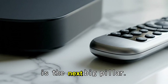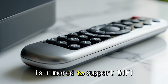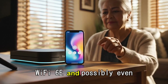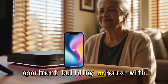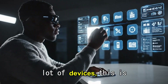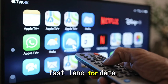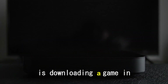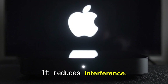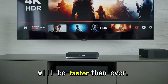Connectivity is the next big pillar. The 2025 Apple TV is rumored to support Wi-Fi 6E and possibly even Wi-Fi 7. If you live in an apartment building or a house with a lot of devices, this is huge. Wi-Fi 6E opens up a new fast lane for data — it means your 4K stream won't buffer just because someone else is downloading a game in the other room. It reduces interference, and for smart home users, Thread and Matter support will be faster than ever.